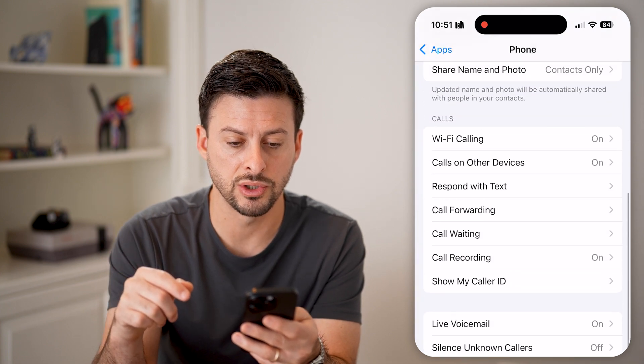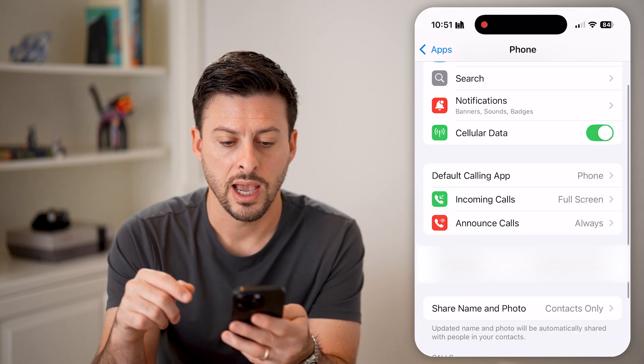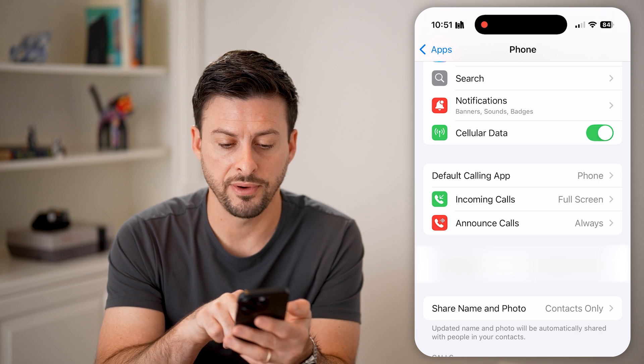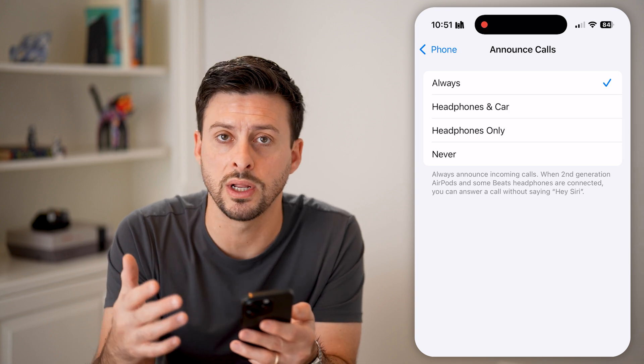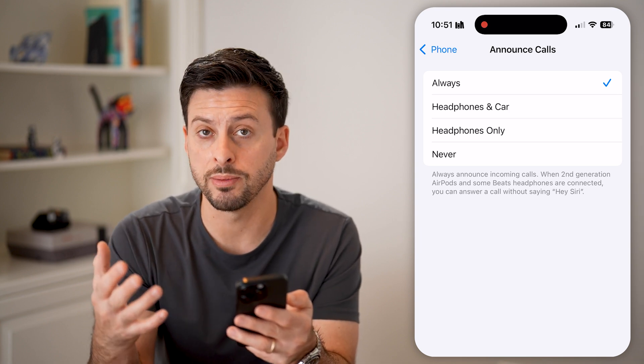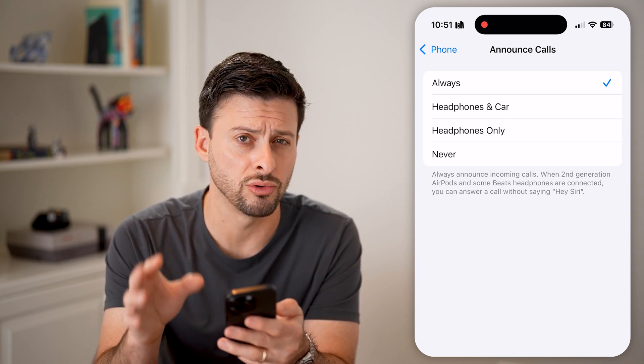The next thing I would recommend is going back out of here. You can see your phone number, and you want to make sure Announce Calls is set to Always, so you'll always be able to see when calls ring to your phone.